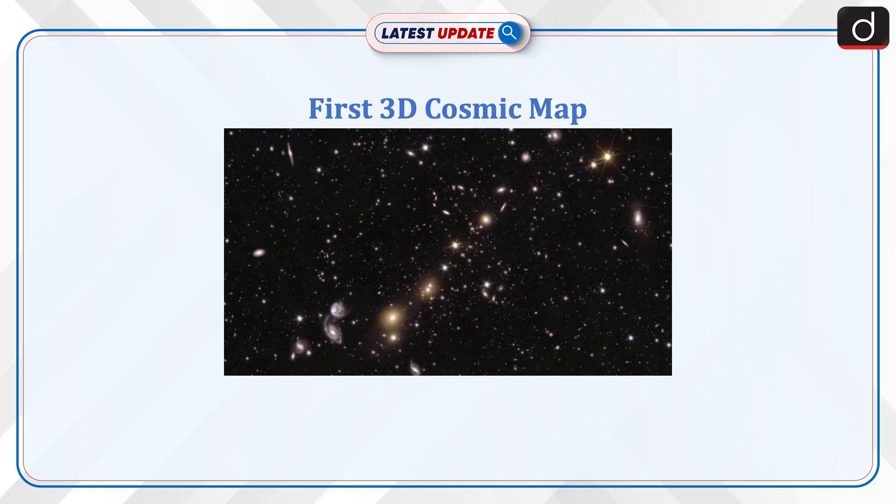Hello and welcome to another episode of Latest Update. The topic of discussion is the First 3D Cosmic Map.